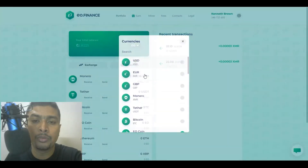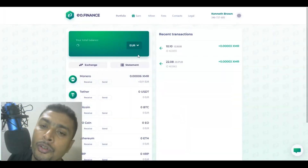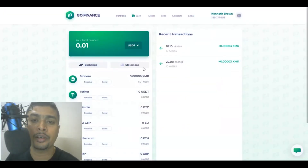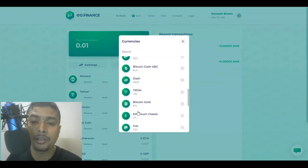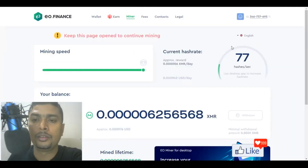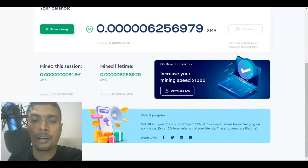You could convert your mined Monero to USD, euros, Great British pounds, USDT, or any other currency available on the platform. So as you can see, my miner is on — this is the amount of Monero that this session has given me, and this is the total amount of Monero I have mined lifetime. Apart from the web miner, you also have an option to download software to mine Monero on your machine.